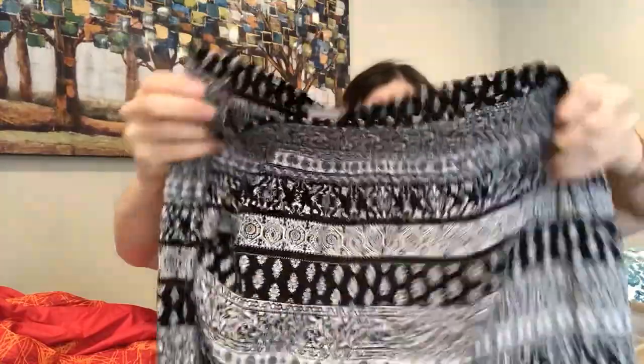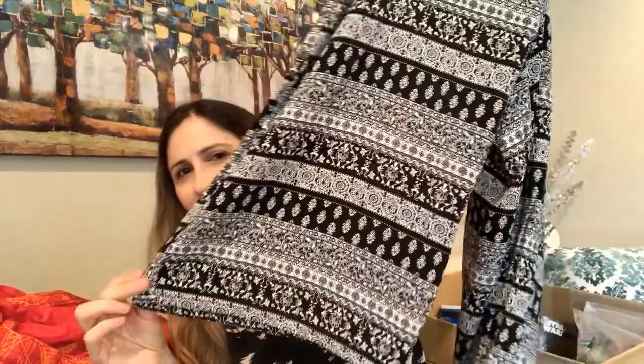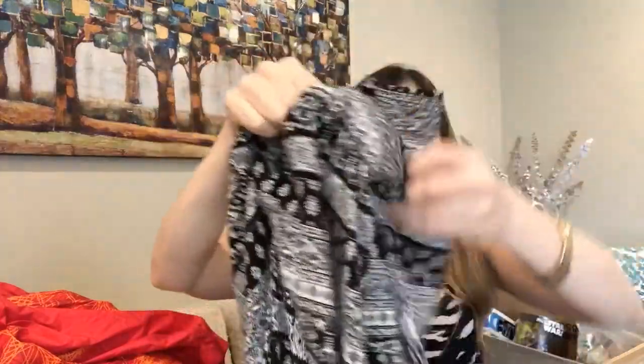Next are these cute boho wide-leg pants by Joe B by Joe Benbasset in an extra large. They have an elastic waistband and wide legs — I think they're adorable. They also come with pockets on both sides, which we girls always love. I really liked them but they're not my size.